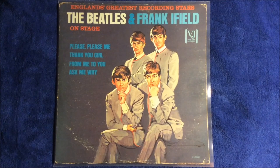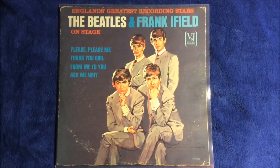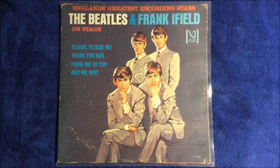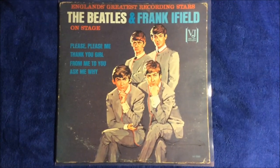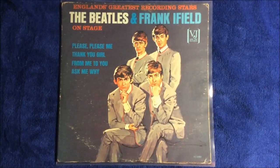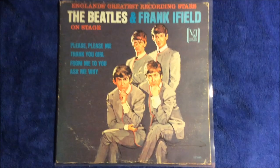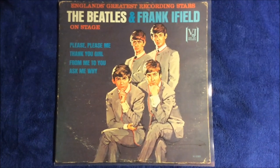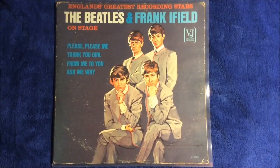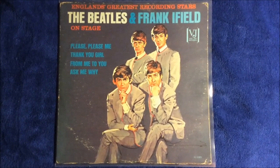This album was pressed in 1964. At the time, VJ still had rights to the Beatles' music even though their music was actually distributed by Capitol Records — Capitol had the rights to issue their music. VJ's rights expired by October of 1964, and this was the last thing that VJ pressed before they lost the rights to the Beatles' music.